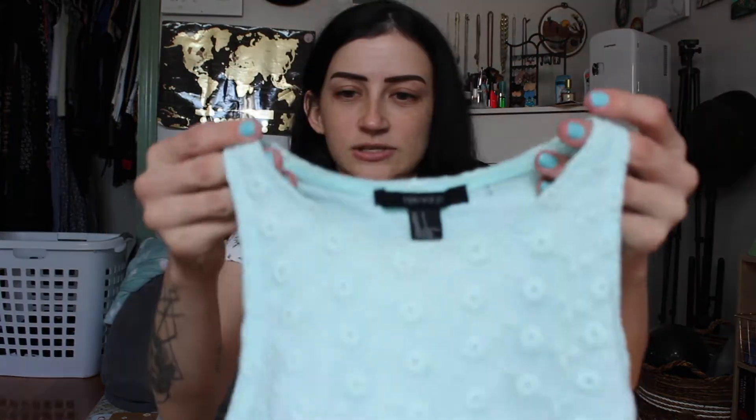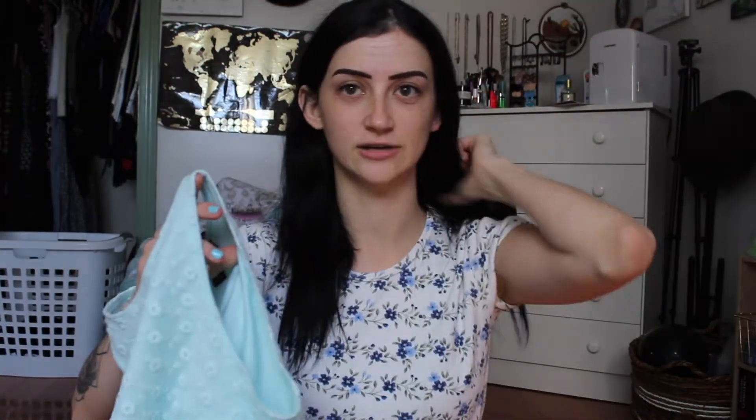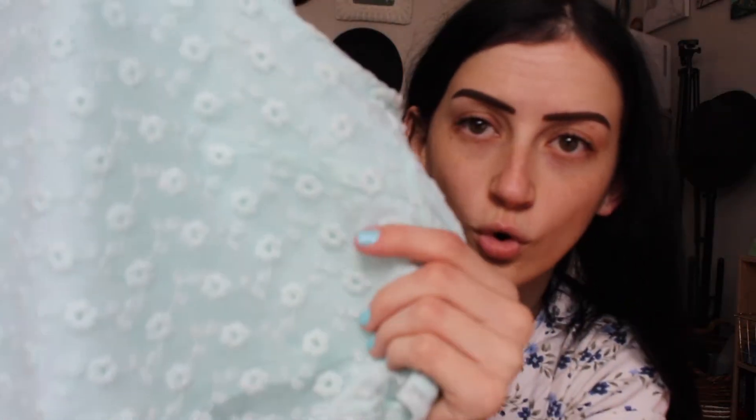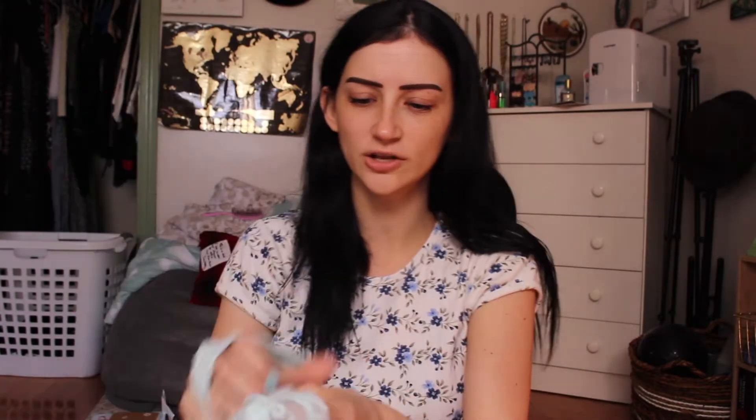This next item is from Forever 21 and it was on clearance, so it was $6 — I think clearance was like 50%, so this was $3. Just a basic little tank top. It's cropped. It has a floral lacy situation and like a minty color underneath, which I think is really cute.